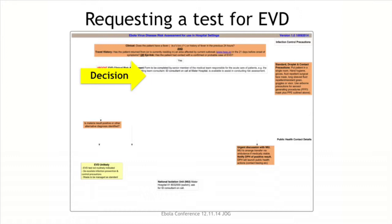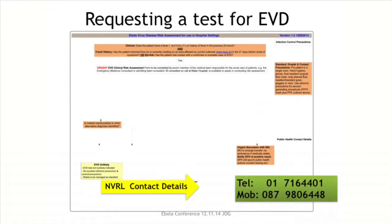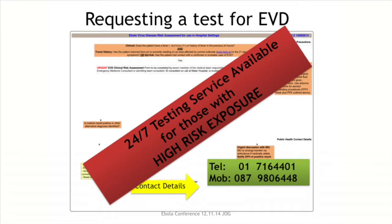Once you've made the decision to request the Ebola test, all the information you need is on the request form. The sample types we require are an EDTA blood sample and also a whole clotted blood or serum sample — ideally two different sample types. The contact details for the NCRL are on this form, with an in-hours telephone number and an out-of-hours mobile number. We are available 24 hours a day, 7 days a week to perform testing in patients where there is a high risk exposure.